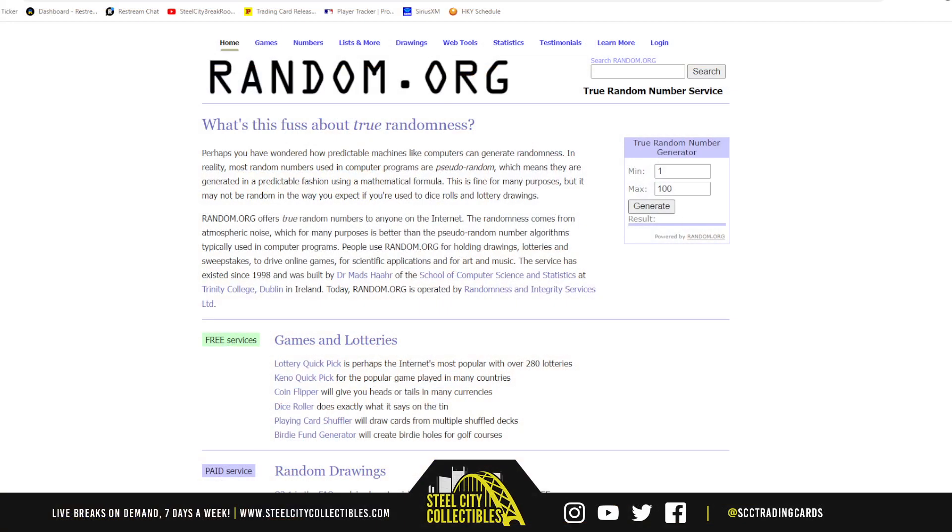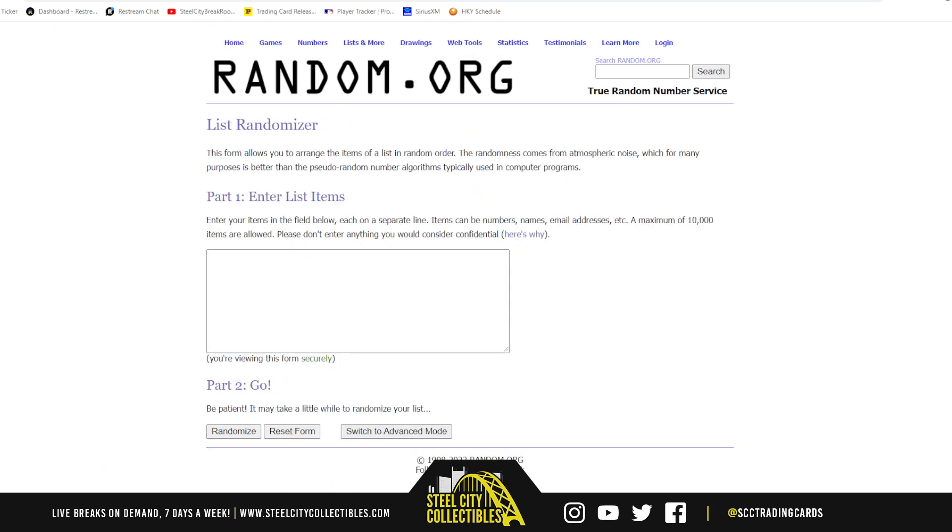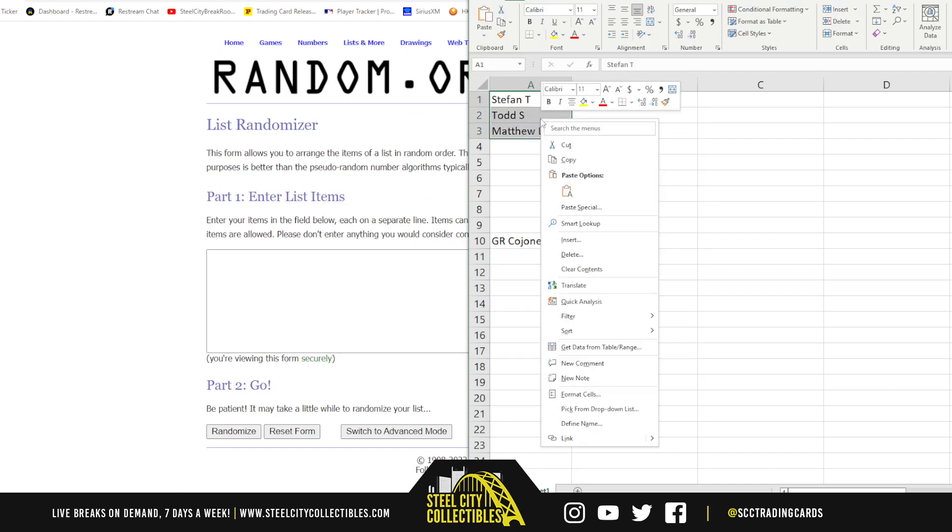So, jump over here. Simple enough here for a random hit. We'll randomize the spots five times, then the hits five times. Go to random.org. There are the three names.